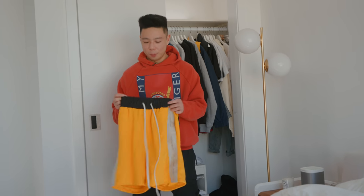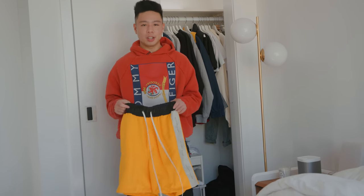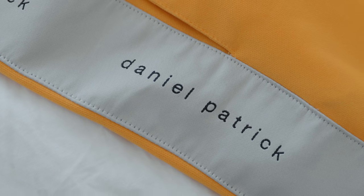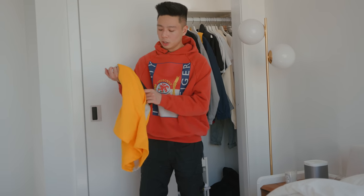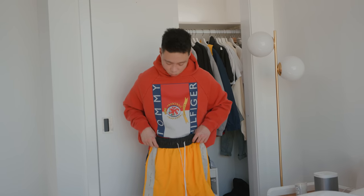As for shorts, I have a couple pairs, including some coming in the next collection, but one of my favorites is from Daniel Patrick. Yellow is a very polarizing color, but I think this one looks really cool — it looks like a boxing slash basketball short, but it says Daniel Patrick on the side in silver. It's also got the long string, which is kind of Fear of God inspired, but I just think it looks really nice. I throw this with a white t-shirt for the summer.